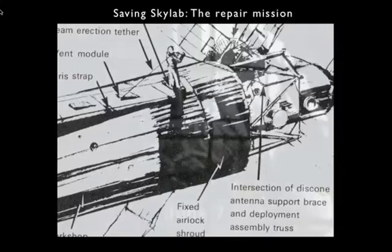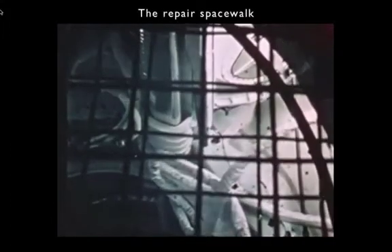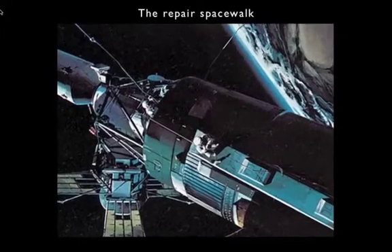They got everything ready and went outside. Pete Conrad was joined by Joe Kerwin. They made their exit to put the plan into operation. Conrad reported: 'Okay Houston, we're out there. We have the debris inside. It looks like enough room to get the cutter.' They had some trouble, but eventually they got the strap cut.